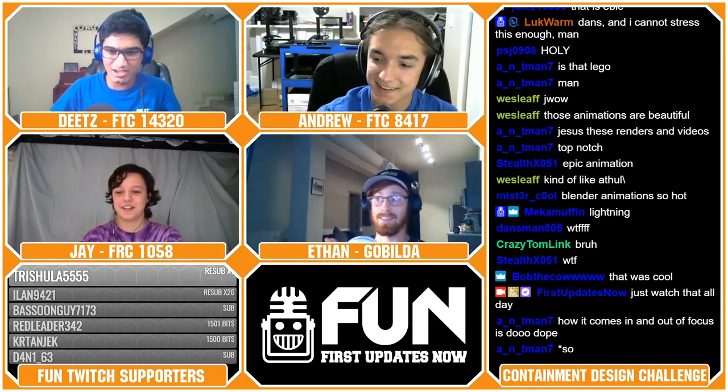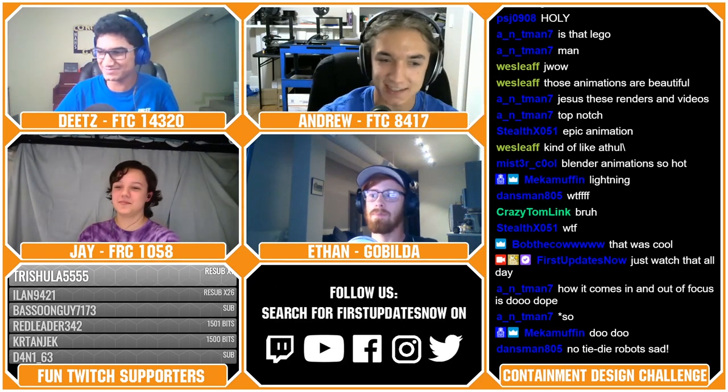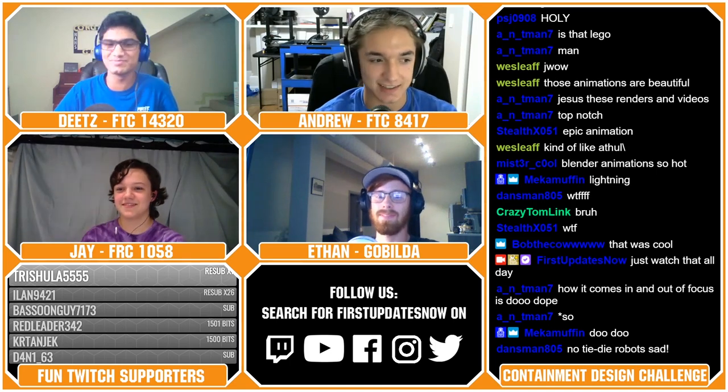Ready for number one? If you haven't figured it out already — the Twitch chat figured it out, they're all saying it, and there was a poll earlier — it's Team 661 Redacted.